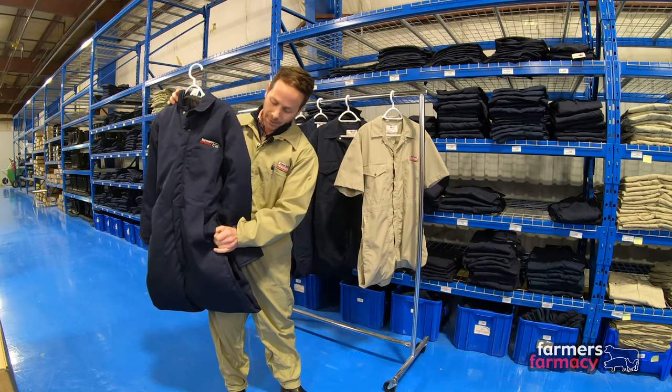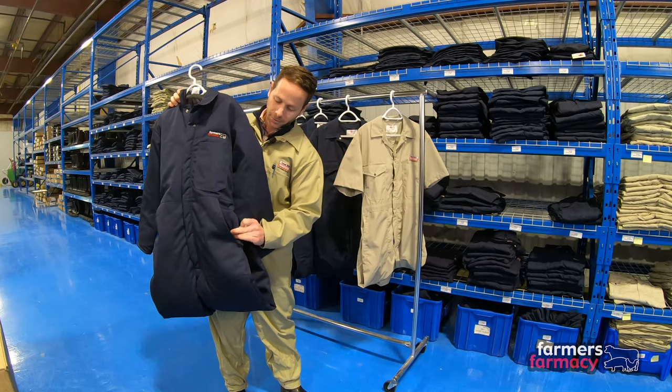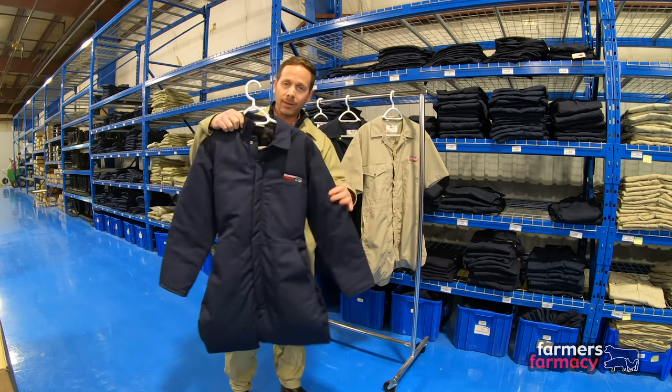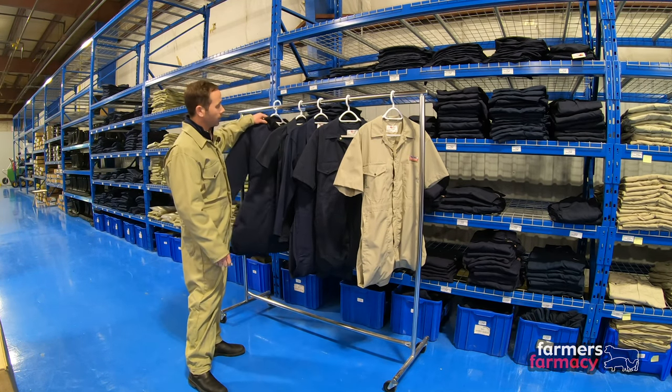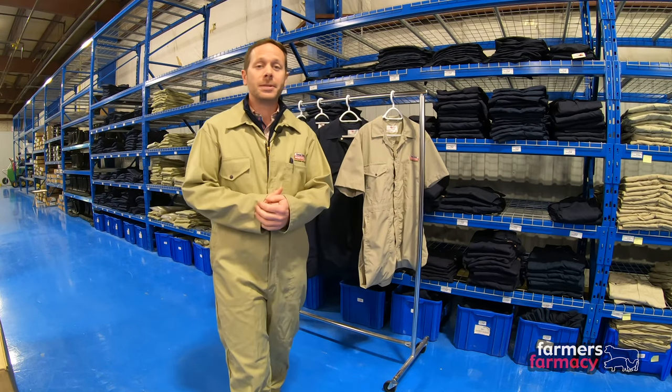It has the same pocket design, minus one chest pocket on the right, but you still have access through the side pockets to your pants, plus a clasp to keep the cold air out, two front pockets, and two back pockets. Lots of storage in these coveralls — they fit really well, are durable, and are also machine washable.